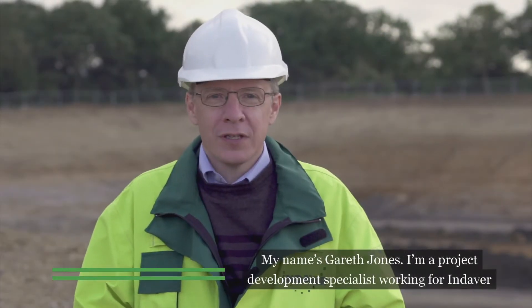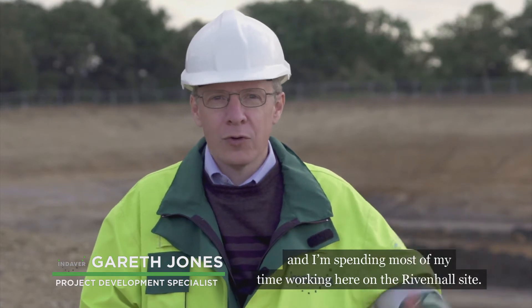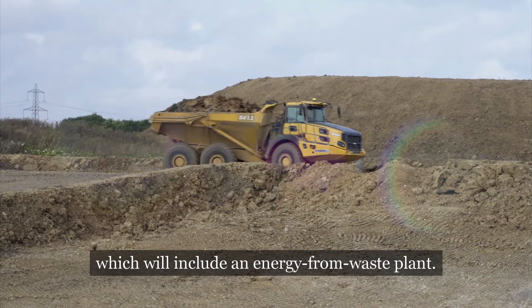My name's Gareth Jones. I'm a project development specialist working for Indeva and I'm spending most of my time working here on the Rivenhall site. We're building an integrated waste management facility on site here which will include an energy from waste plant.